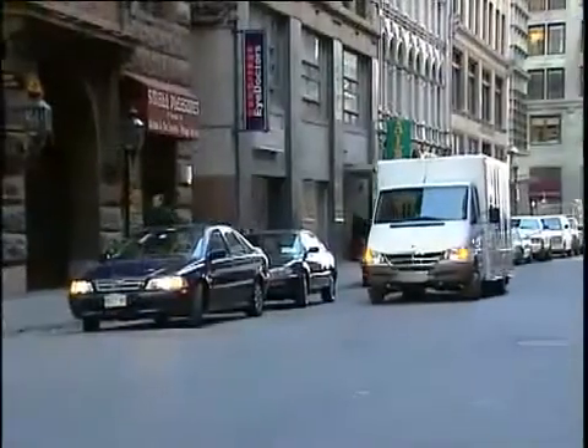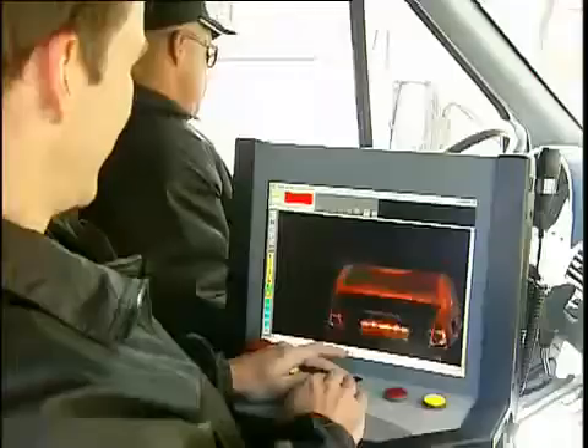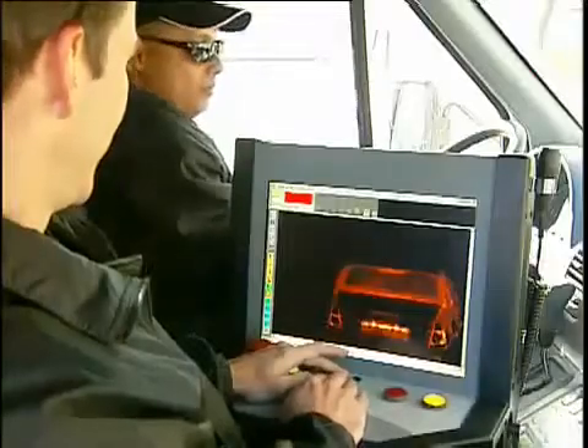Yet, as it passes by cars, trucks, containers, and other objects, its unparalleled X-ray screening system provides photo-like images, detecting explosives, weapons, contraband, and stowaways. These images can be immediately analyzed by the operator seated in the ZBV's cab.